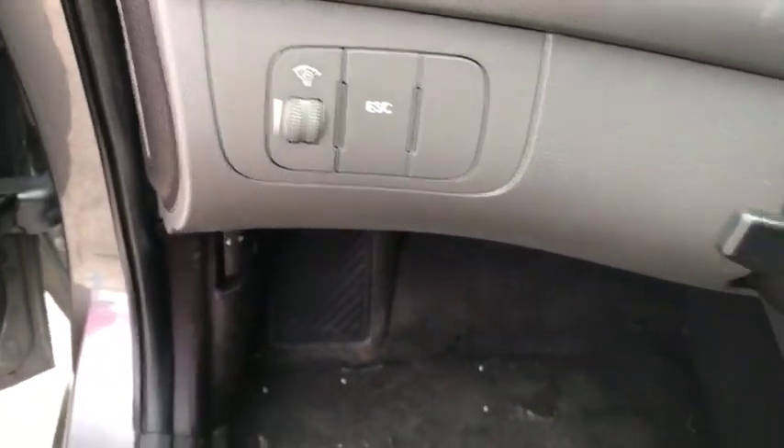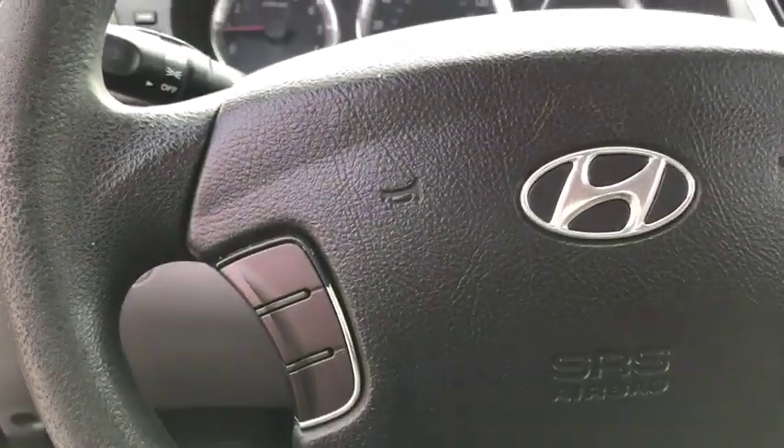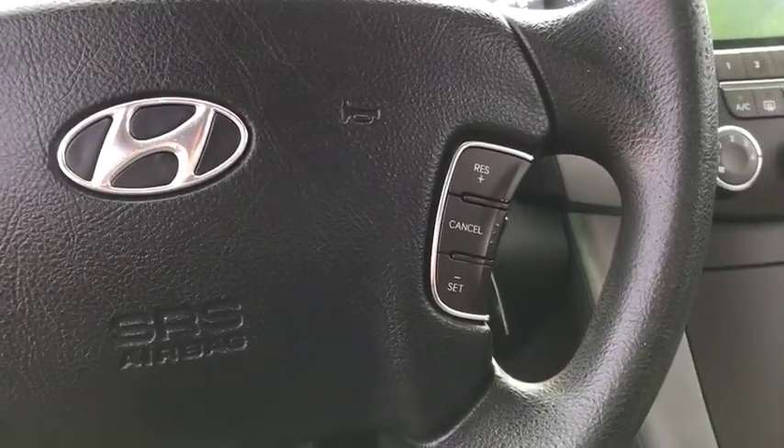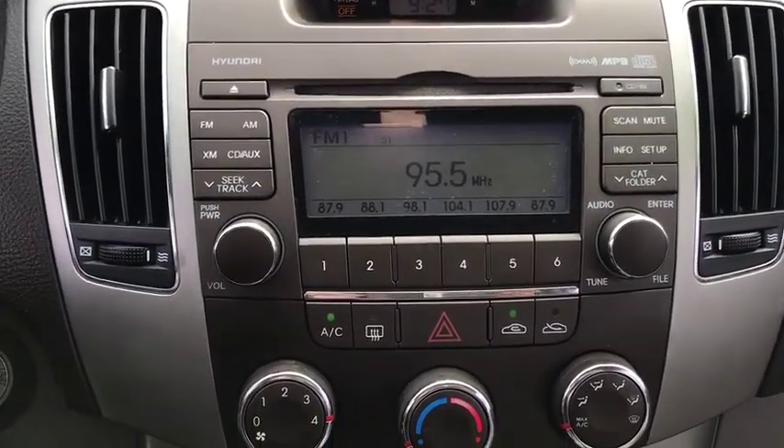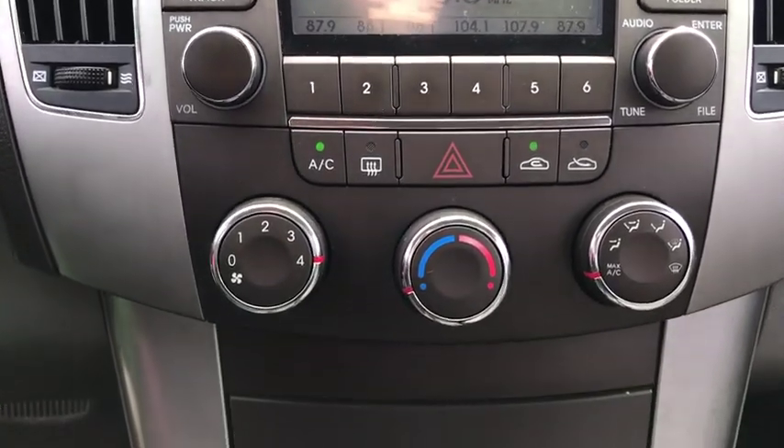MP3 player, passenger airbag, child safety locks, power door locks, CD player, power windows, bucket seats, side head airbag, electronic stability control, rear head airbag.